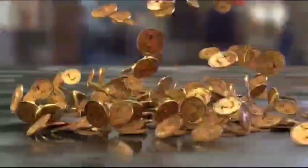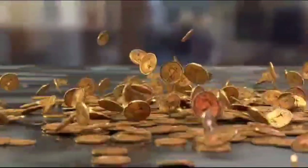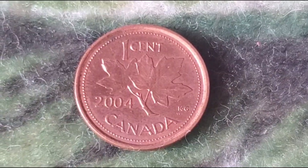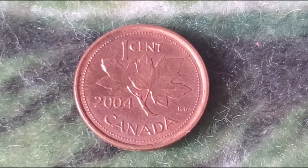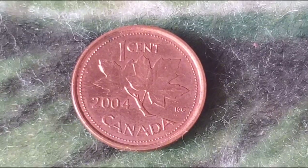Today, we're taking a closer look at a modern classic, the 2004 Canadian one-cent coin. This coin may seem like just another penny at first glance, but as we dig into its design, history, rarity, and even recent auction prices, you'll see why it has a special place in the world of collectors.